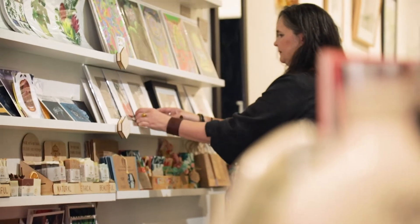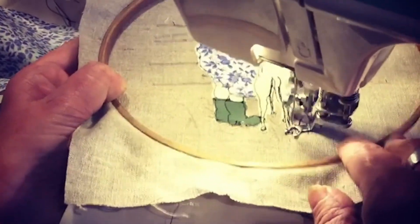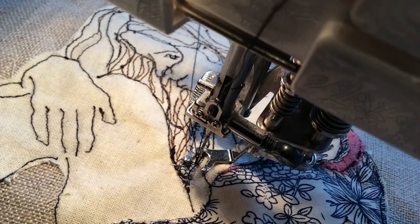I'm Juliette Collins and I make textile art pieces that represent women. I use freehand machine embroidery to develop my life drawings into textile art pieces.